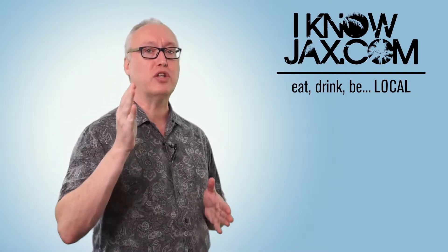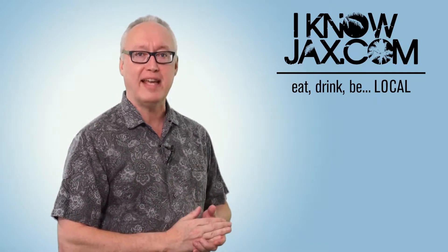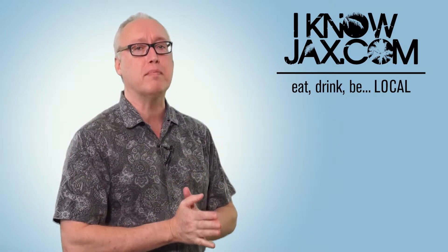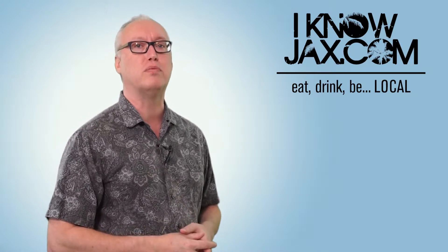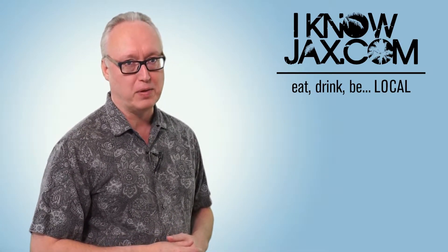I'm Joe Tallentino with I Know Jax, the show where I tell you about cool local stuff. Great local restaurants to eat at, local small businesses, local craft beer, upcoming events and more. If you like that kind of stuff, make sure to like the I Know Jax Facebook page and subscribe to my YouTube channel. I Know Jax — eat local, drink local and be local.